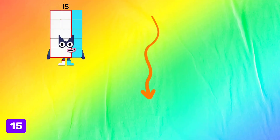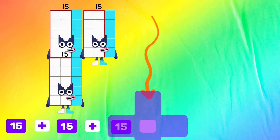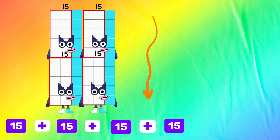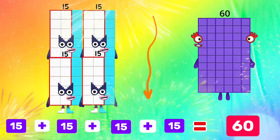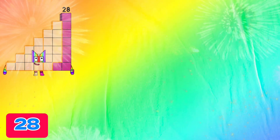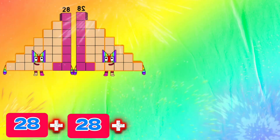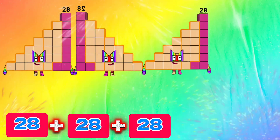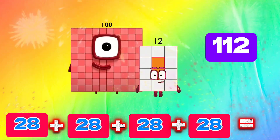15 plus 15 plus 15 plus 15 equals 60. 28 plus 28 plus 28 plus 28 equals 112.